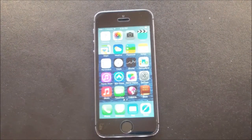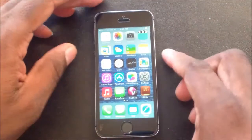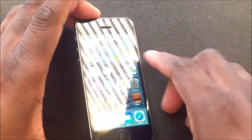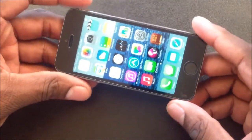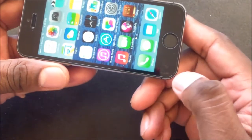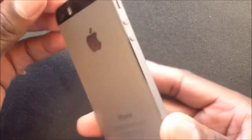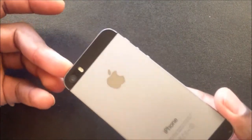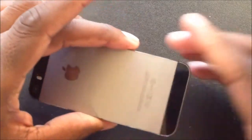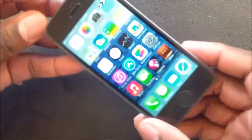Welcome to another video. This is on the iPhone 5s — there it is in all its glory. It's the same but different, according to some bloggers. Some people are saying it's the best thing since sliced bread, some people are saying it's okay.